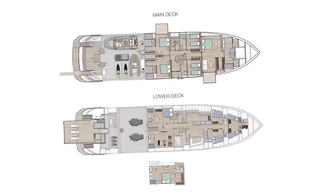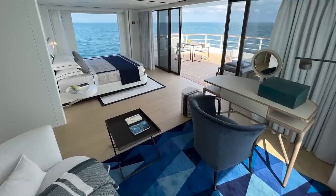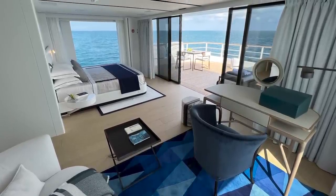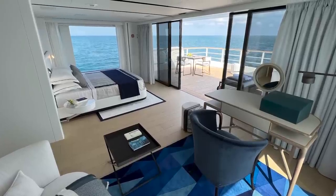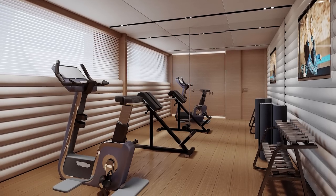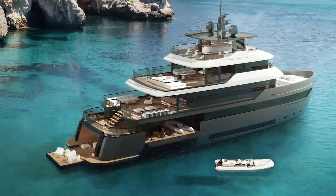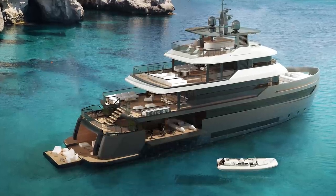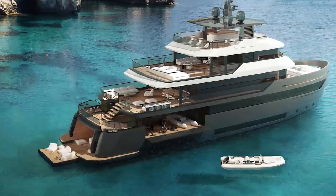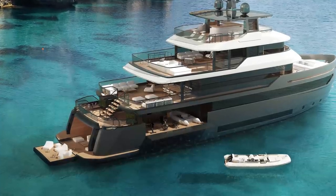The main deck is where you'll find the sleeping areas for the owner and guests — a full-beam suite in the bow plus four staterooms. The Beyond series is designed to be highly adaptable: the bridge deck can accommodate either the master stateroom or a panoramic veranda, and the gym on the lower deck can be replaced with a sixth guest stateroom. There's also a double accommodation solution for the captain, with a full-size cabin adjacent to the wheelhouse and another spacious one adjoining the crew quarters. If the captain uses the wheelhouse cabin, the other could become a seventh guest stateroom.